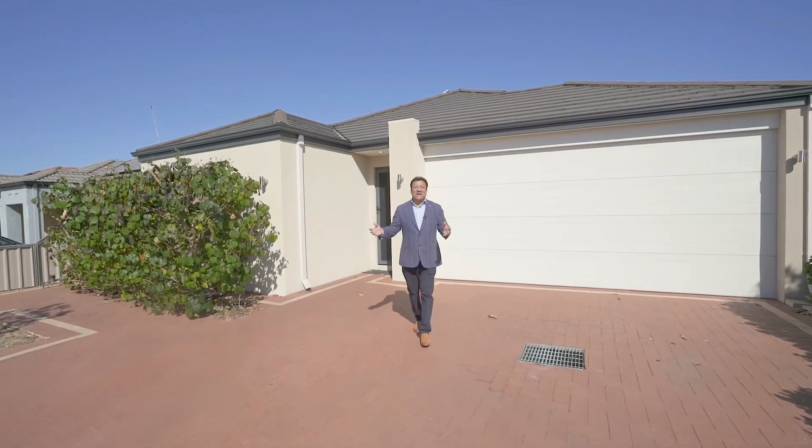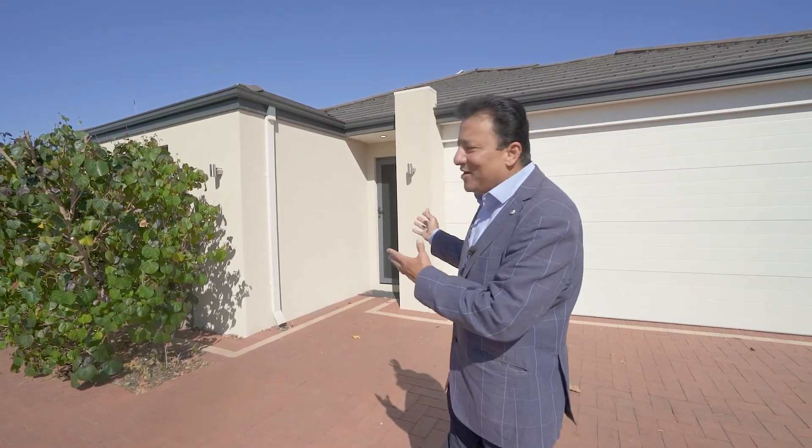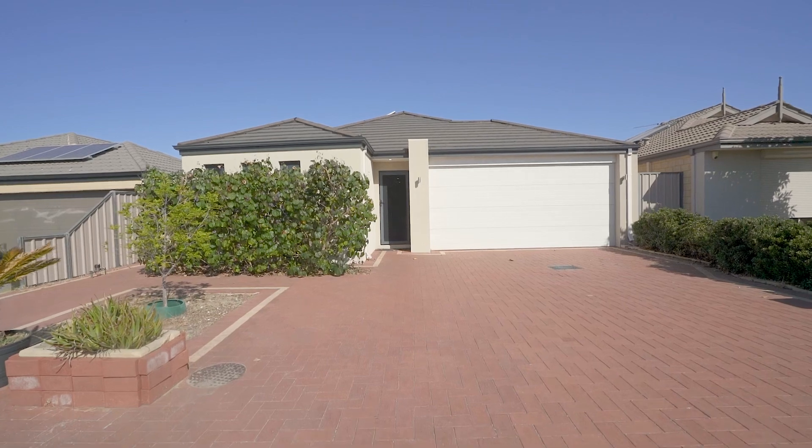Welcome everyone, this is PK from LJ Hooker. Just listed this fantastic family home — number 99 Canna Drive in Canning Rail. It's located in the famous Caledonia Primary School zone, walking distance to the shops, restaurants, and upcoming train station. So sit back and enjoy.